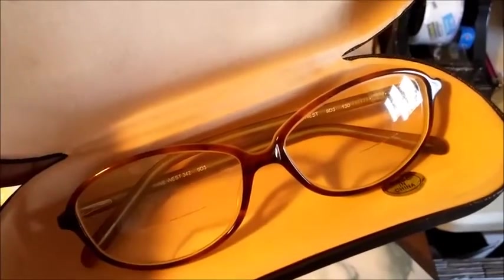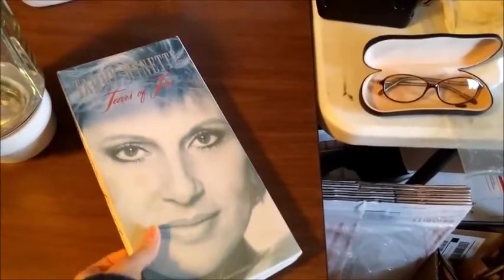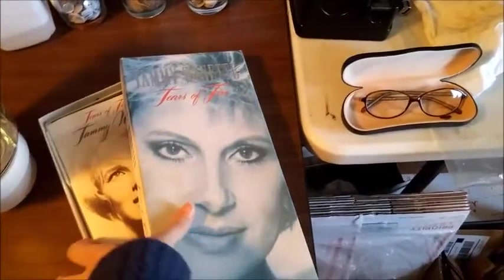First, I'll show you these eyeglasses — they are Nine West, and they sold for $20. Next is this Tammy Wynette CD set, which sold for my church youth group on half.com for $20.